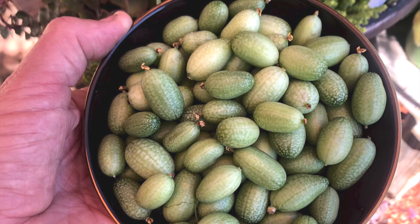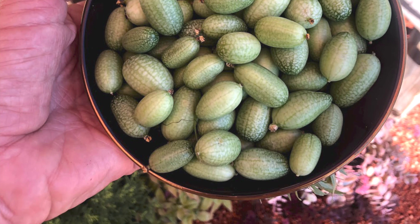Another really fun cucumber is the cucamelon, also known as a sour gherkin or mouse melon. They're little and tiny, looking like a striped watermelon with a tangy pickle flavor. They're really productive — I planted two plants and got over a hundred little cucumbers. They're a little tedious to pick, but they're kind of fun to grow and the kids love them.